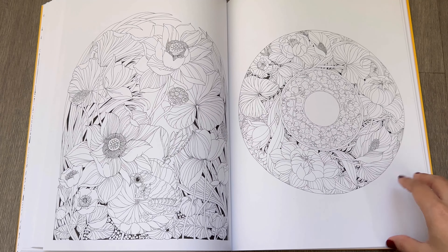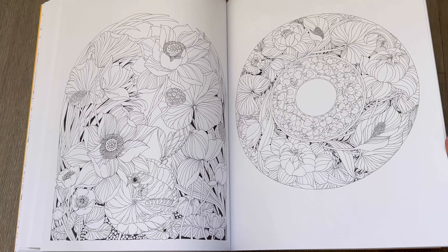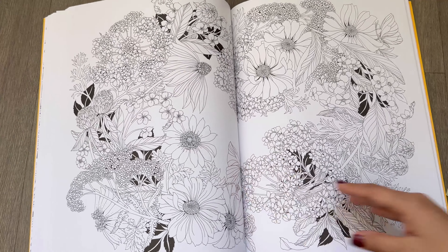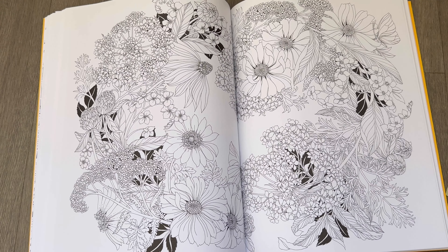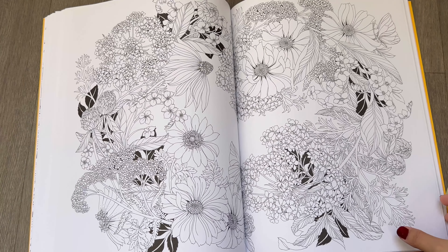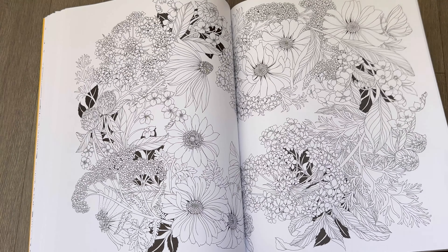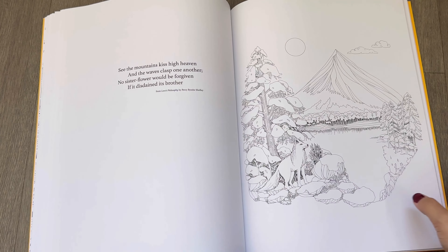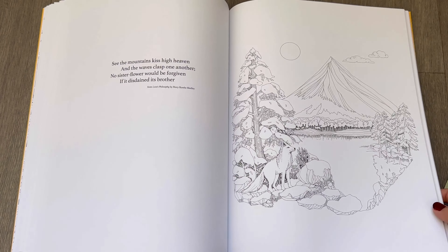I really like this page. I can see myself coloring most, if not all pages in this book, because that doesn't really happen with me a lot — in most of my books I've only colored maybe a few pages. But in this book I can literally see myself coloring a lot.